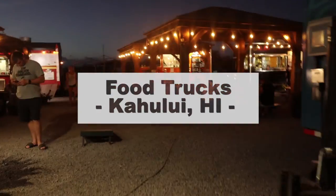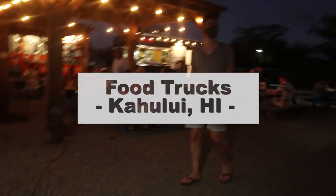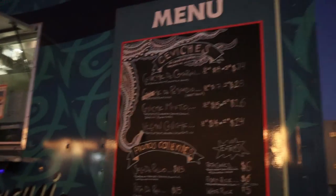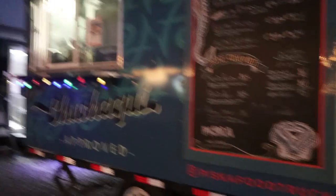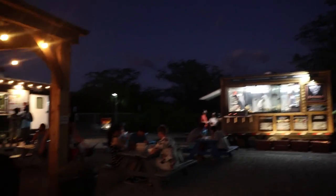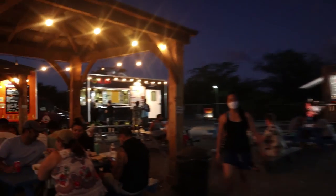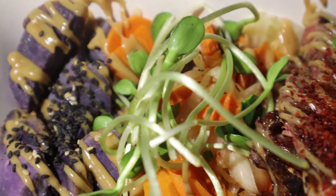Next, we have the food trucks at Kahului, Hawaii. There are a variety of options available, with seating in the center area. There are also bathrooms that are functional — usually porta potties, but there are steps to clean and wash your hands. Here's some of the food we're trying, but stay tuned for our next episode where we'll go over the food trucks you must try.